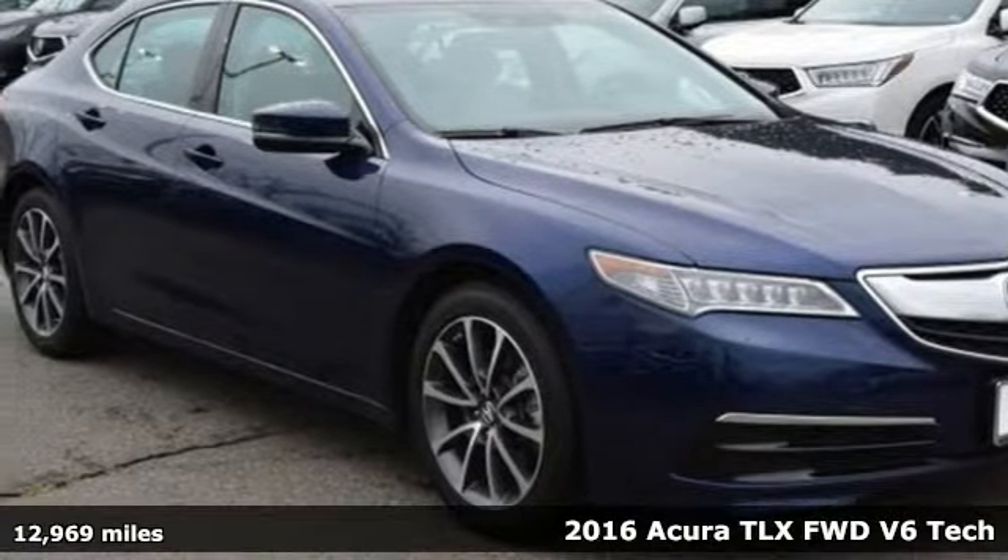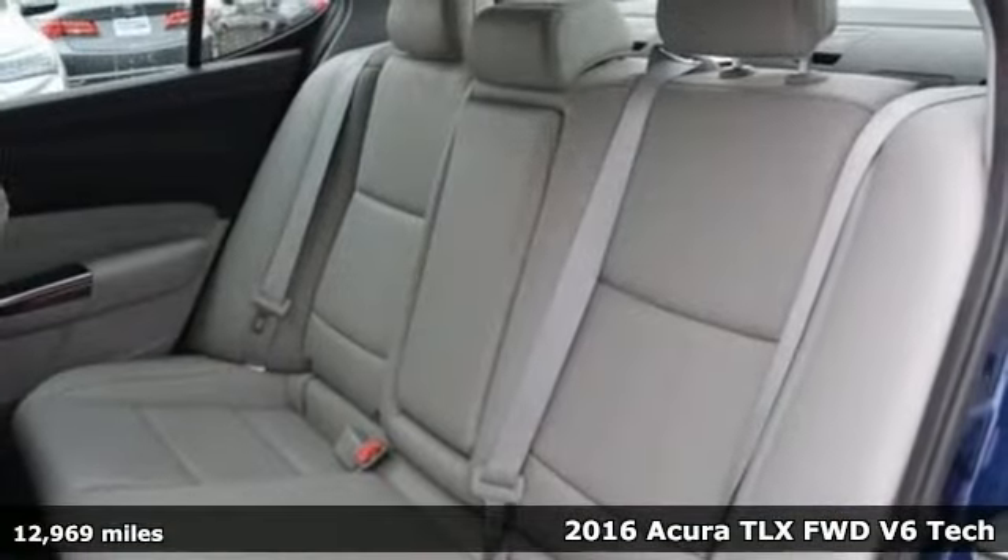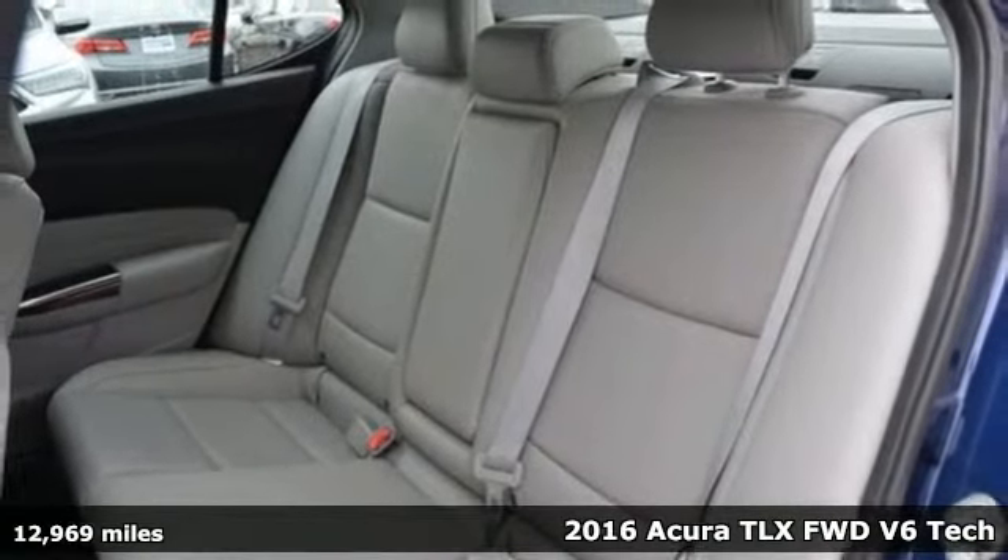It's a 2016 Acura TLX. This TLX is nice to look at and it's even better to drive.